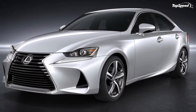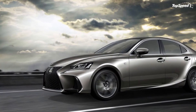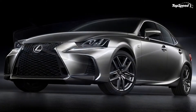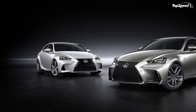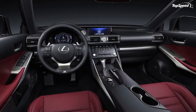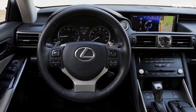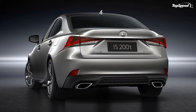All told, the IS200T should be able to hit the 60 mph sprint in 6.9 seconds on the way to a top speed of 143 mph. The IS300 AWD can hit the same benchmark in 6.1 seconds with a top speed of 131 mph. The IS350 has the same 131 mph top speed but can hit 60 mph from a dead stop in 5.7 seconds. Not bad for an entry-level luxury sedan, right?